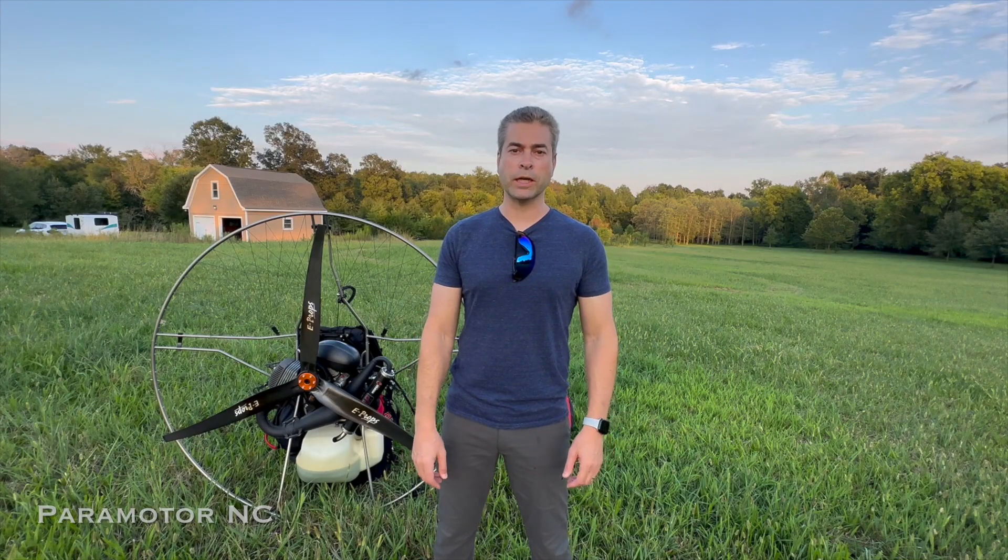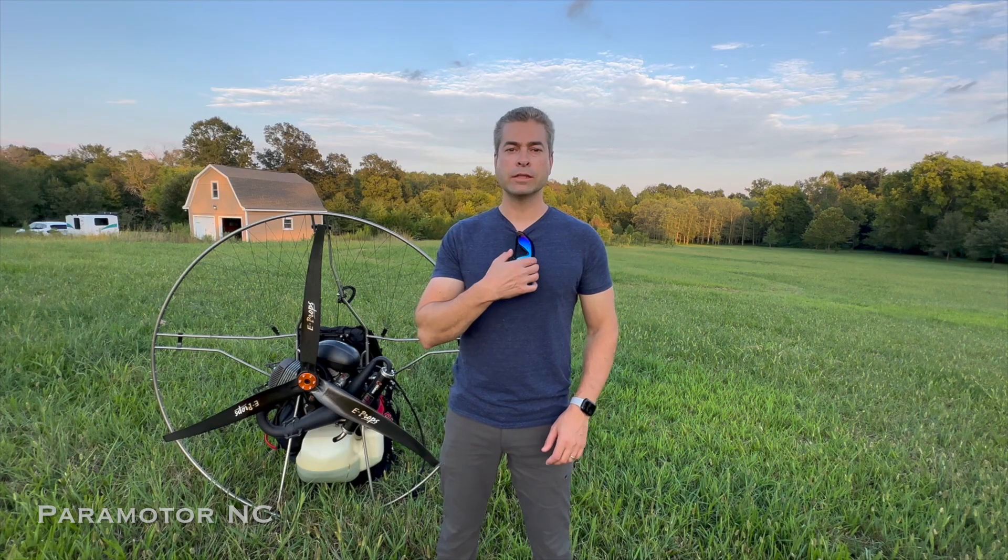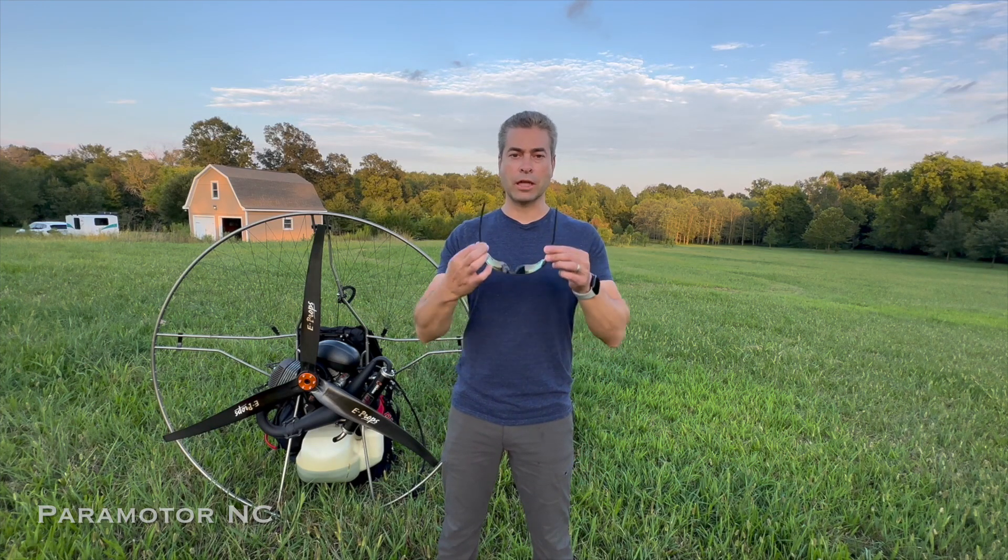Tonight I get to demo a new product, some new technology. It's going to be great for paramotoring, going to be great for paragliding. It's actually right here — and it's these glasses.